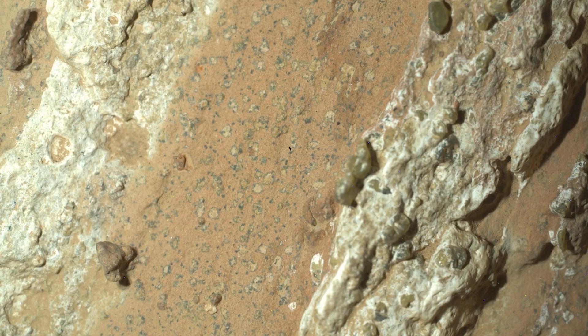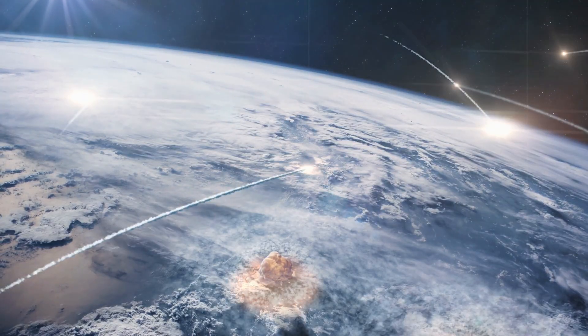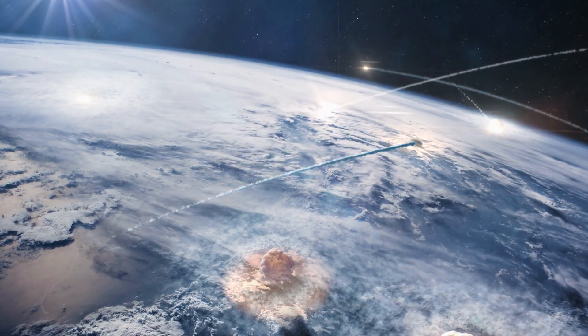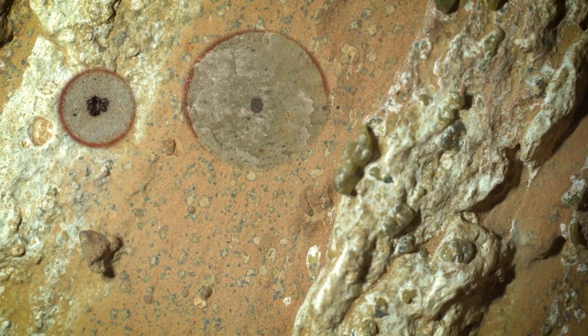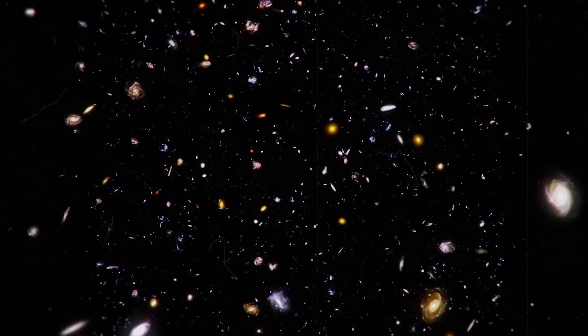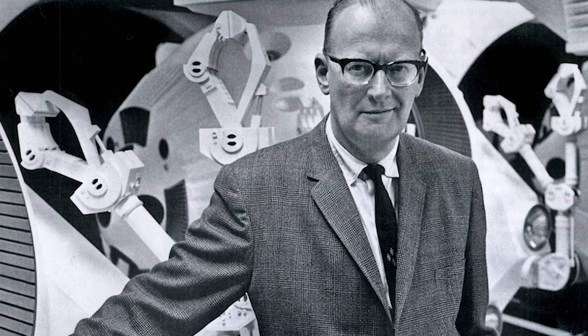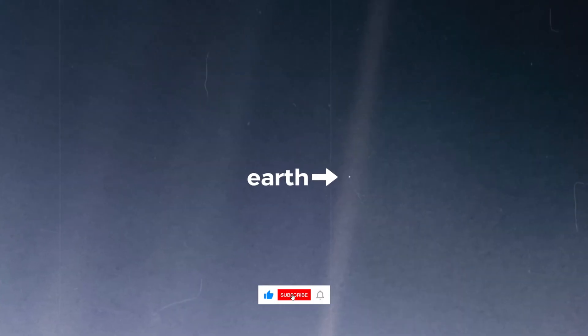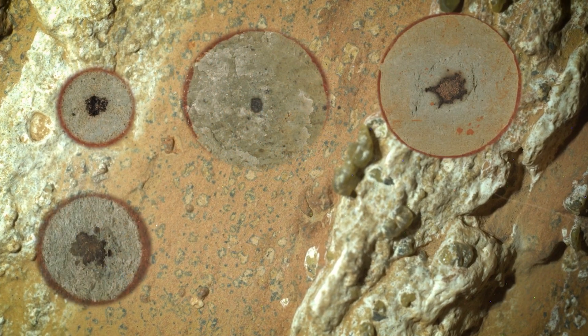I do wonder, once we have the sample back and we study it and presumably find that it really was alien life, what changes for humanity from that point onward? If we find evidence of life on another world, it will change the way all of us think about being alive and being a living thing. Arthur C. Clarke once said that two possibilities exist: either we are alone in the universe, or we are not — and both are equally terrifying. I think we may have just found our answer.